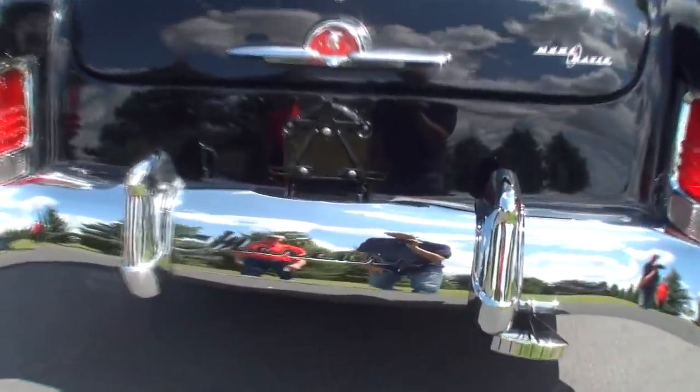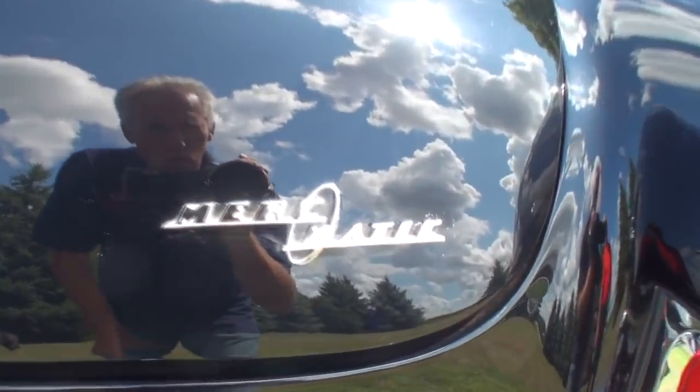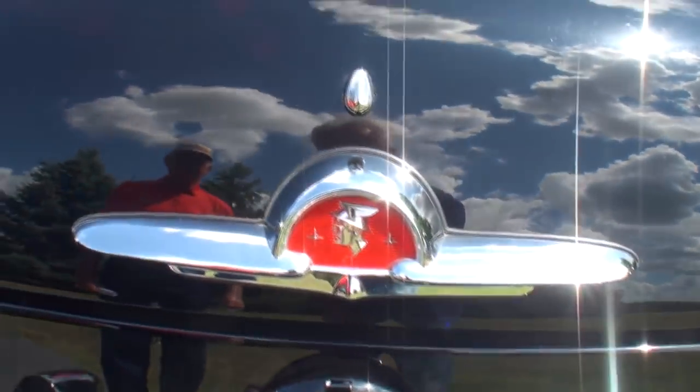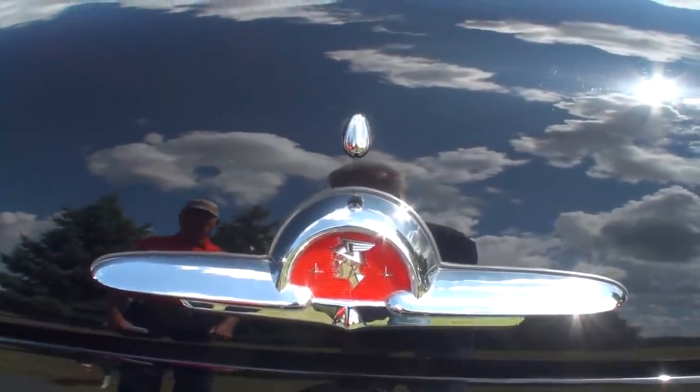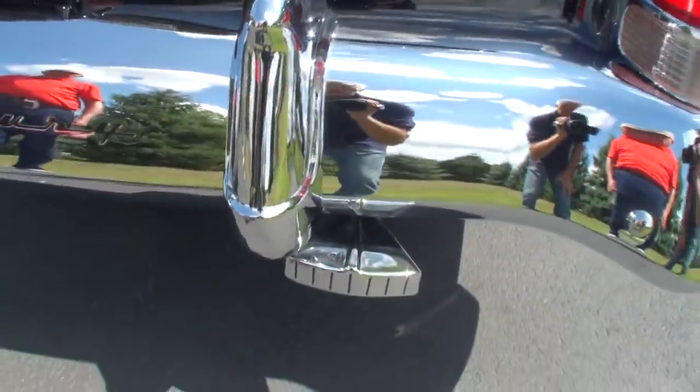There's the Merc-O-Matic — look at this wonderful piece right here. That's just jewelry. And there's our chrome exhaust.